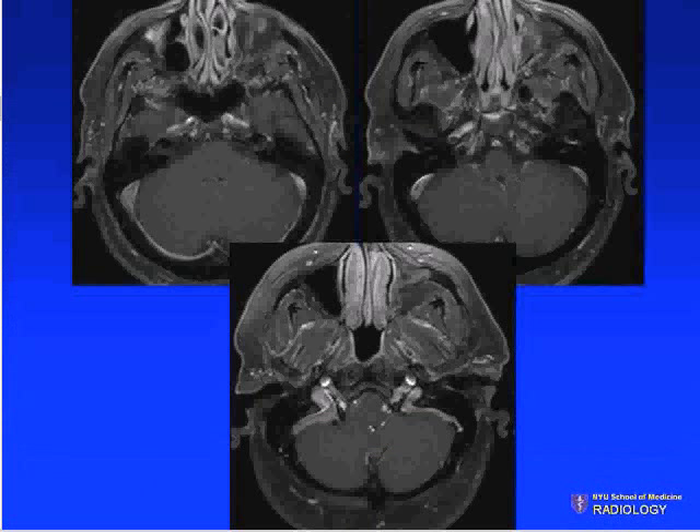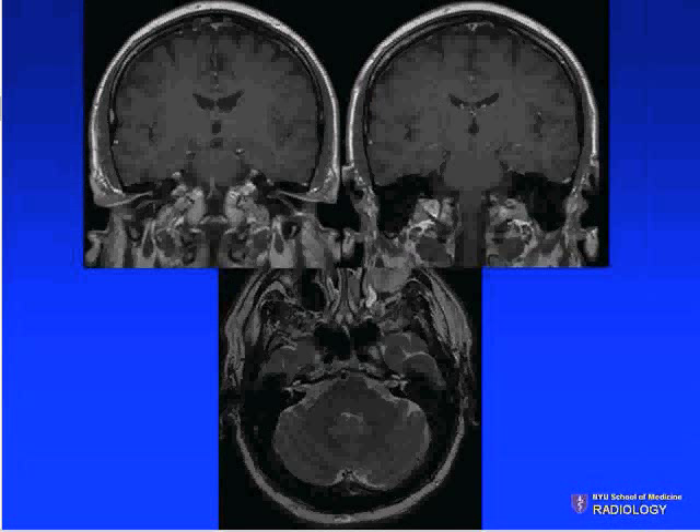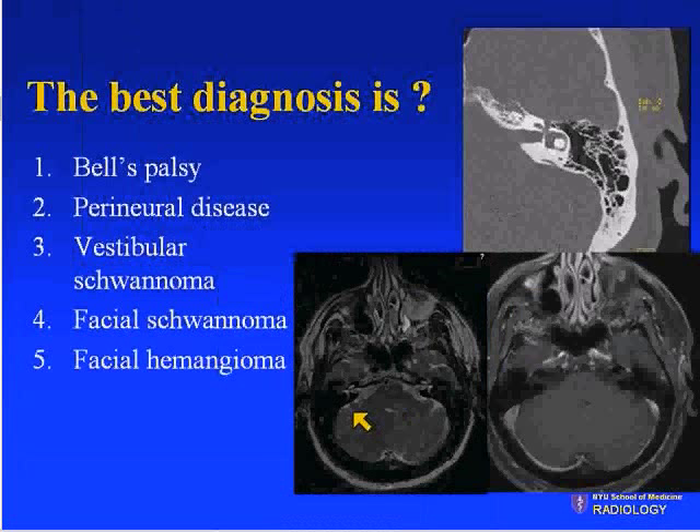Here is the patient's post-contrast MRI and coronal T2-weighted image. The best diagnosis is: number one, Bell's palsy; number two, perineural spread of disease; number three, vestibular schwannoma; number four, facial schwannoma; number five, facial hemangioma. Remember the history.